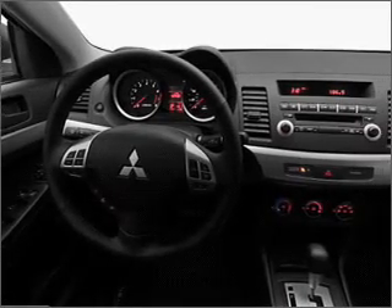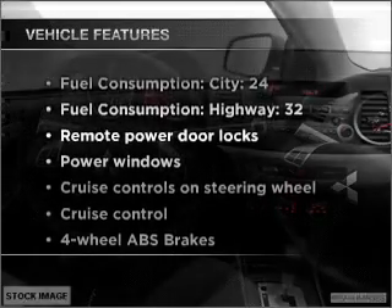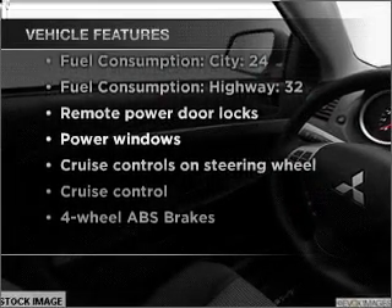the anti-lock braking system will keep you safe on the road. And with these notable features, you won't want to miss out on the opportunity to own this amazing vehicle.